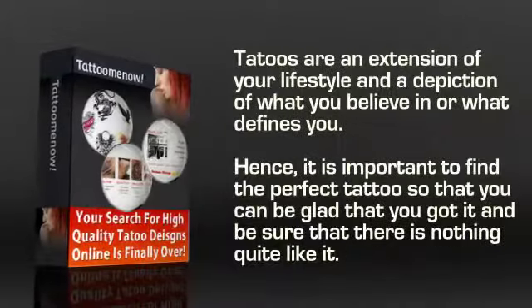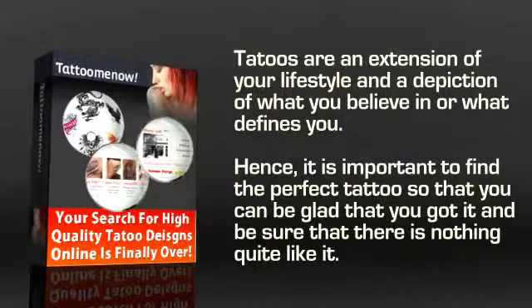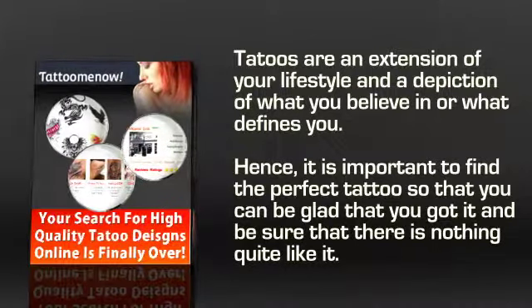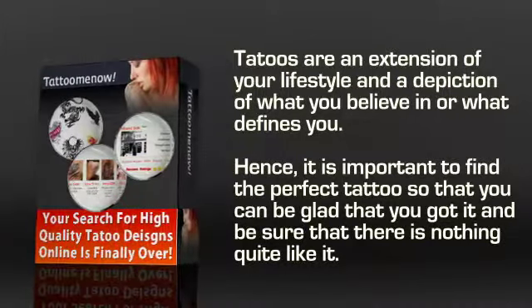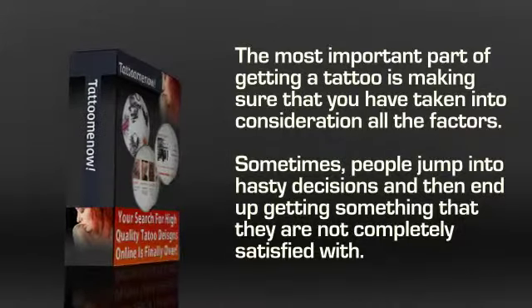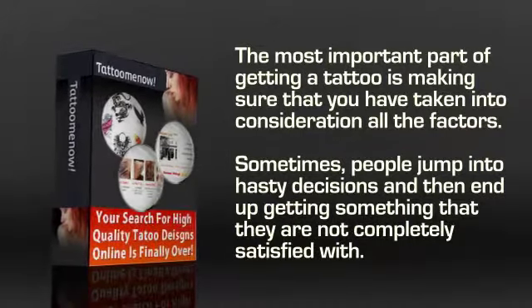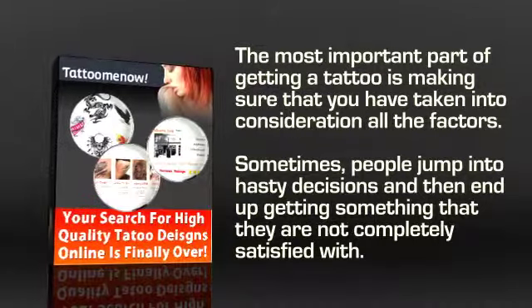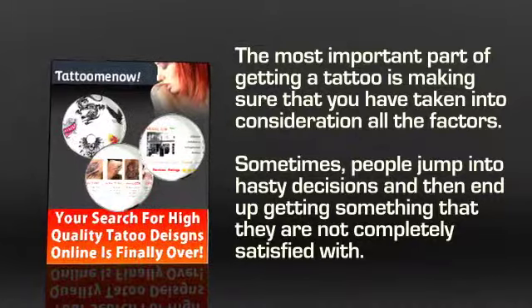Who doesn't like tattoos? They are an extension of your lifestyle and a depiction of what you believe in or what defines you. Hence, it is important to find the perfect tattoo so that you can be glad you got it and be sure that there's nothing quite like it. Anyone who gets a tattoo takes great pride in making sure that it stays in good shape for years. But the most important part of getting a tattoo is making sure that you have taken into consideration all the factors. Sometimes people jump into hasty decisions and then end up getting something that they are not completely satisfied with.